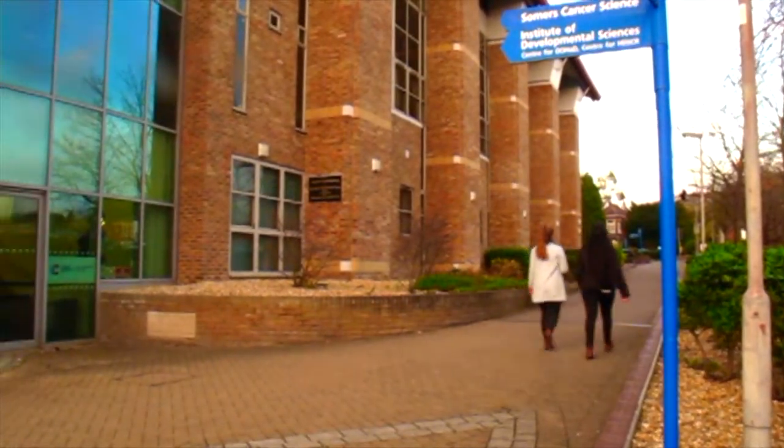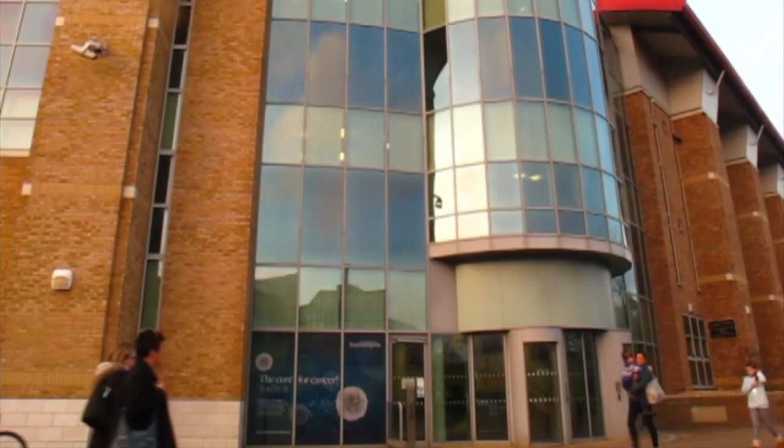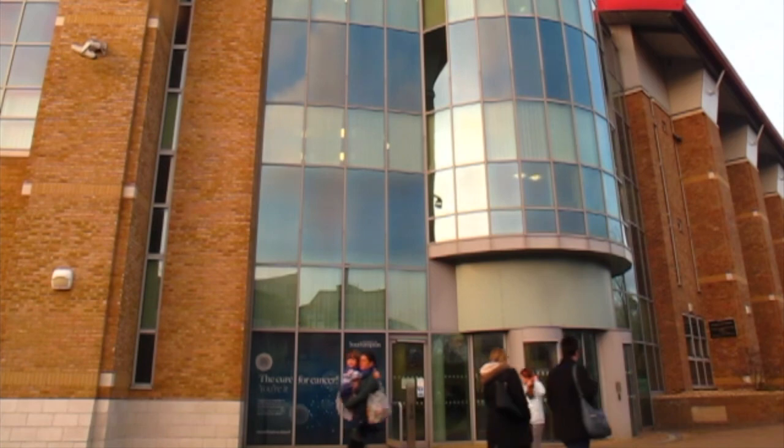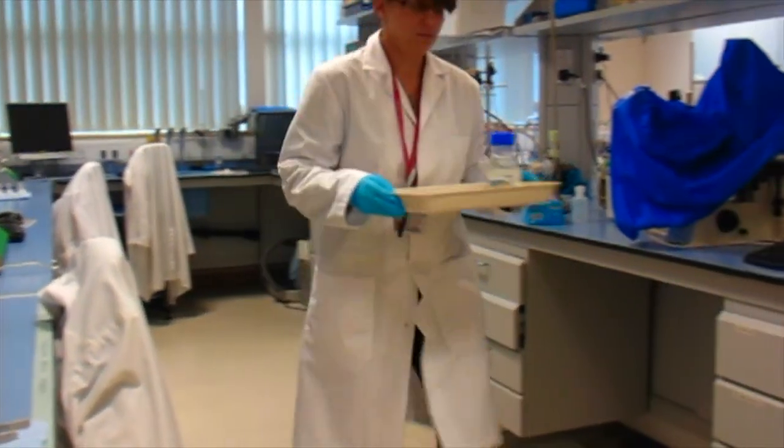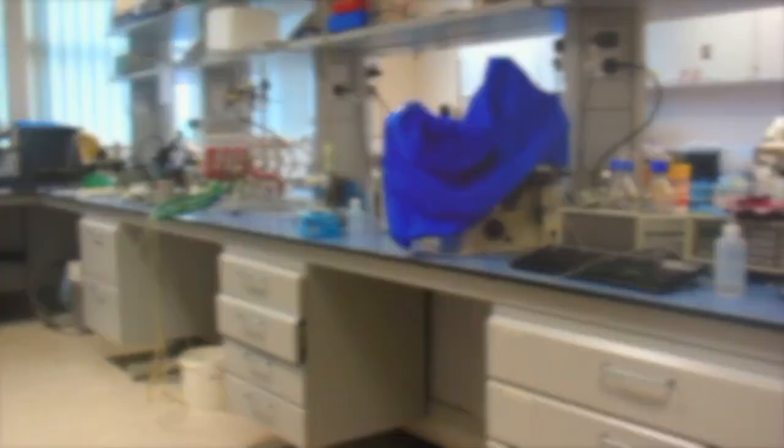Here at Southampton General Hospital there is ongoing research into how nutrients are passed from mother to baby. Dr Rohan Lewis and his team, as part of the placental research group, are investigating this using various techniques.